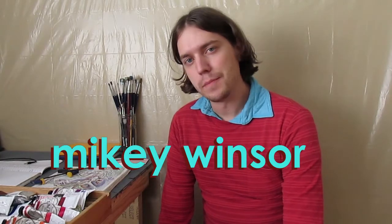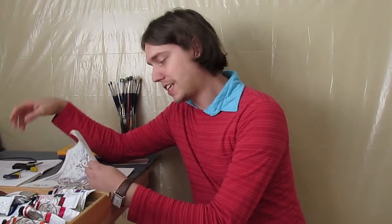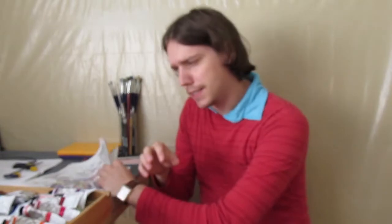Hello, my name is Mikey Windsor. I'm here in my studio and I'm thinking about what I'm gonna paint today. I've been doing some sketching and I had some ideas about a spaceship. I like painting a spaceship because it's like out there.